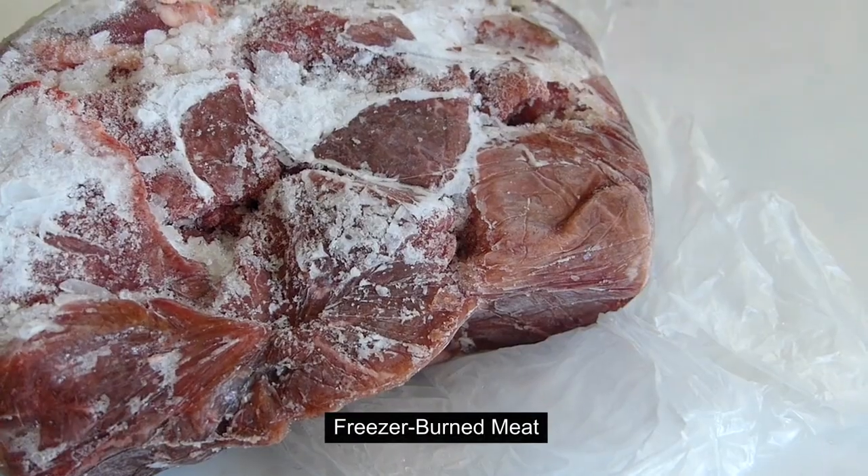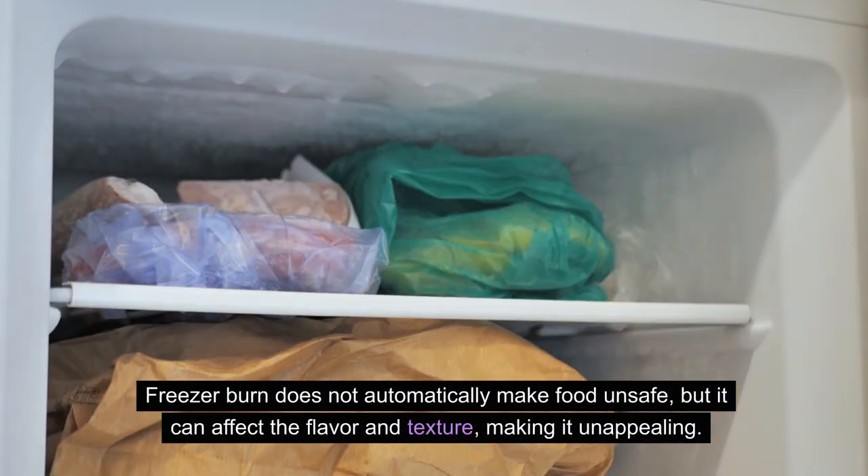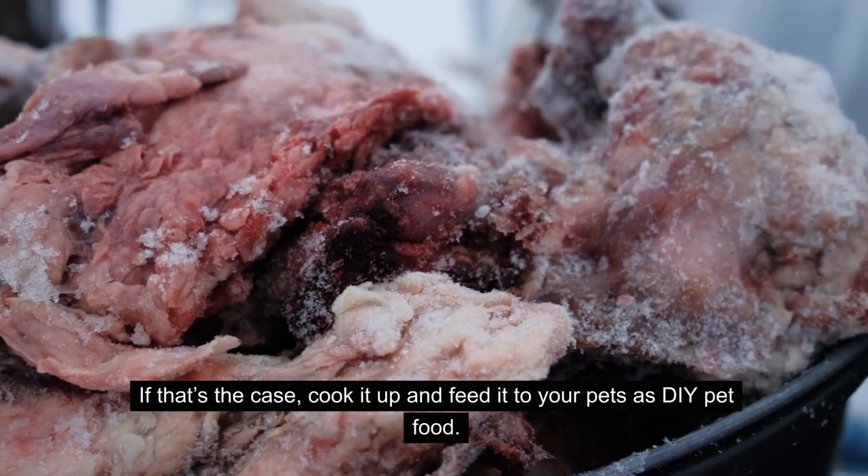7. Freezer burned meat. Freezer burn does not automatically make food unsafe, but it can affect the flavor and texture, making it unappealing. If that's the case, cook it up and feed it to your pets as DIY pet food.